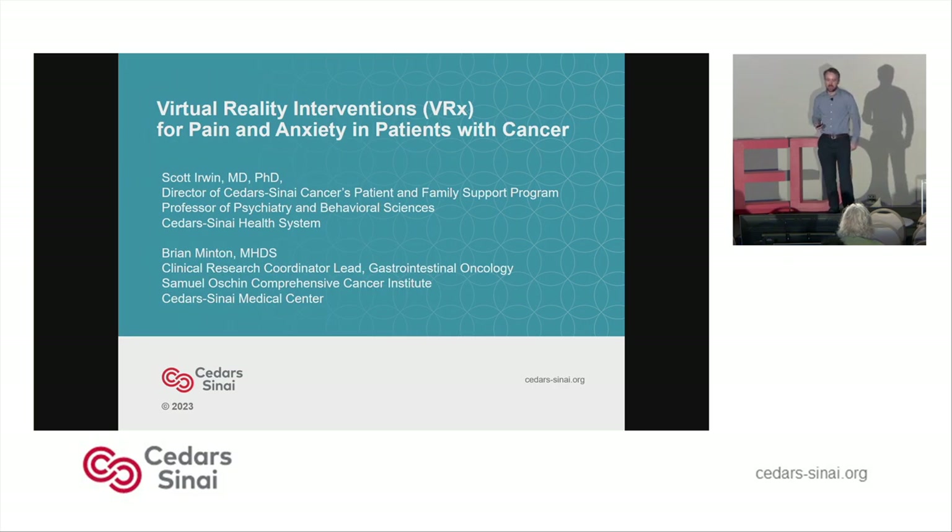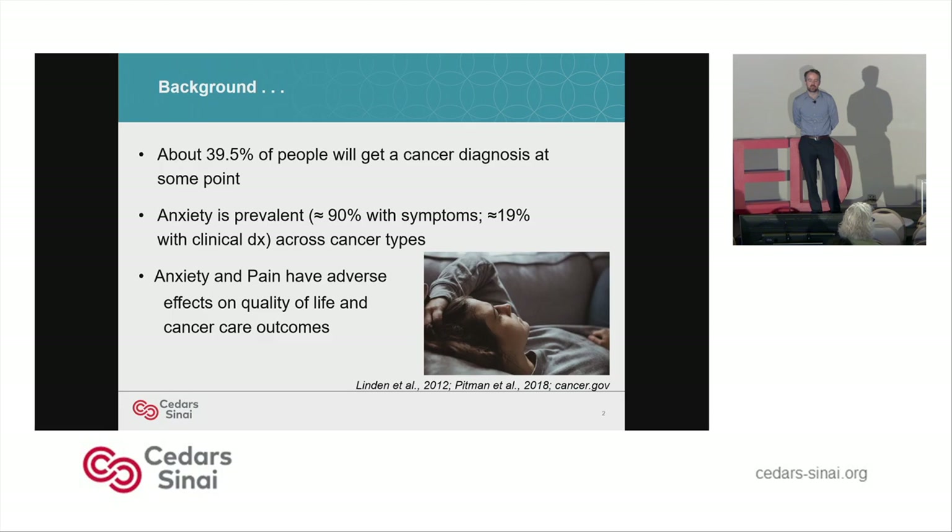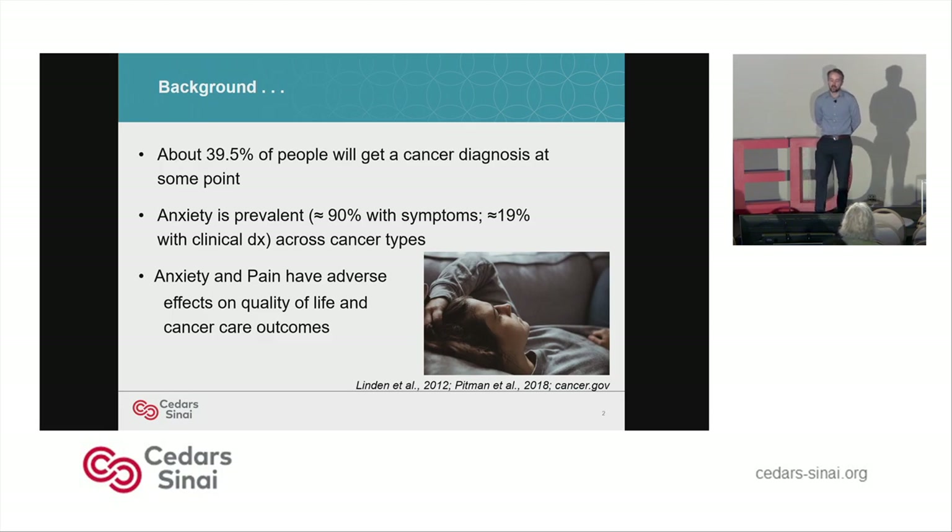I'm Brian Minton. As Dr. Spiegel said, I work here in the Cancer Center in clinical research. A little bit of background: about 39.5% of people will get a cancer diagnosis at some point in their lives. Anxiety is very prevalent — about 90% with symptoms, approximately 19% with a clinical diagnosis across cancer types. Anxiety and pain are both prevalent in cancer, and they have adverse effects on quality of life and cancer care outcomes.